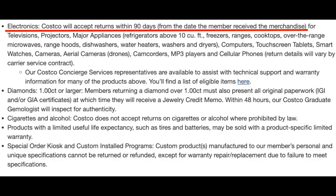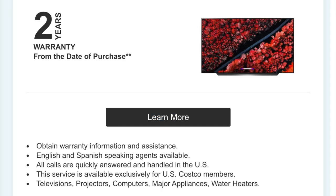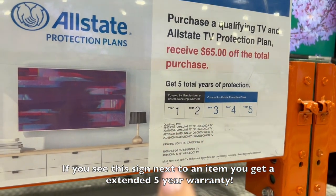Even though electronics don't technically qualify for the forever return policy, they're still a great deal because when you buy tech at Costco you get free Costco Concierge — free technical support — and you get an extended two-year warranty from the date of purchase on TVs, projectors, computers, major appliances, and water heaters as a member.